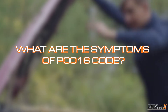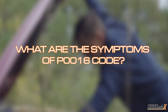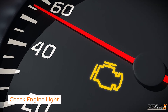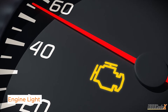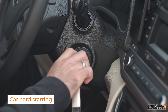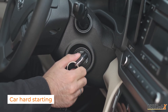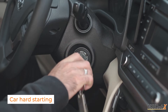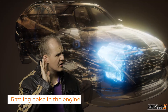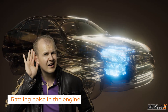Now that we know what the code means, let's talk about how it manifests itself. First off, you might notice that pesky check engine light illuminating on your dashboard. You might experience a decrease in power and overall performance. Starting your car might become a bit of a struggle too — you could face difficulties getting that engine to fire up. And let's not forget the noises; if you start hearing strange rattling sounds coming from under the hood, it could be a result of this crankshaft camshaft disharmony.